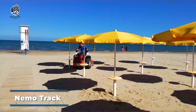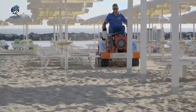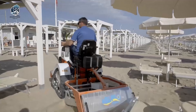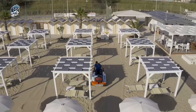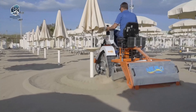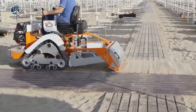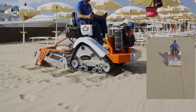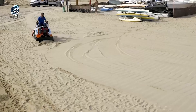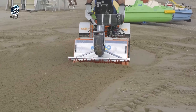Exceptional durability, inherent strength, agility, and speed distinguish the Nemo Track as the top choice in its lineup. Propelled by a robust 22hp Honda engine, it offers a working depth ranging from 0 to 10 cm and a working width of 100 cm. Boasting a productivity rate of approximately 6,000 mph, it excels in performance. The Nemo is well-suited for tasks on beaches, especially in dealing with substantial waste volumes. With its powerful attributes and versatile capabilities, the Nemo Track stands out as a reliable and efficient solution for various applications.